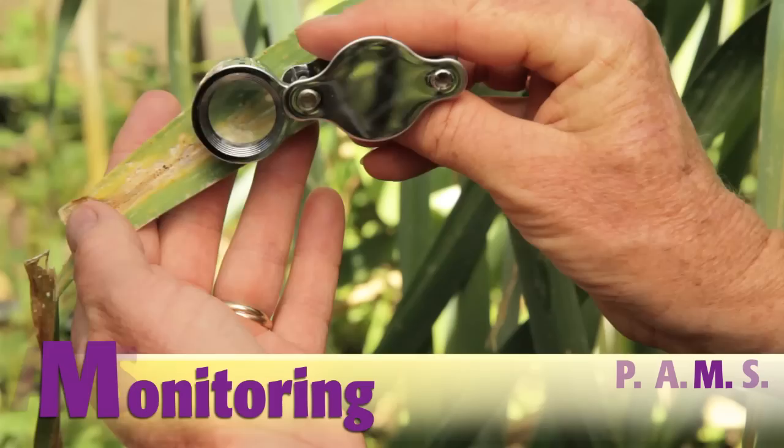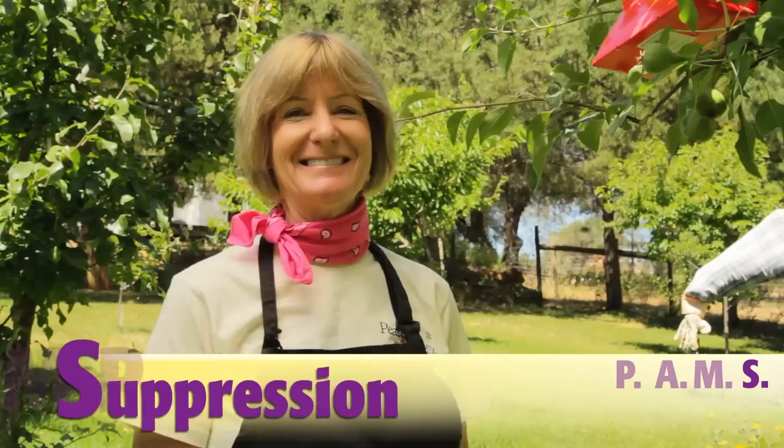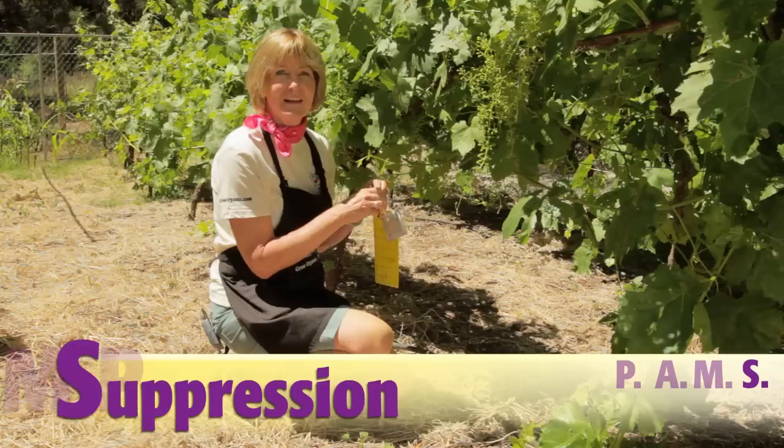M is for monitoring. Pay attention to what's happening in your garden — identify and keep track of what kinds of pests and diseases you see. I'm putting up a pheromone trap, and that will let me know if a specific pest is present. If you find that pests are present, that's time for the last step of PAMS: Suppression.